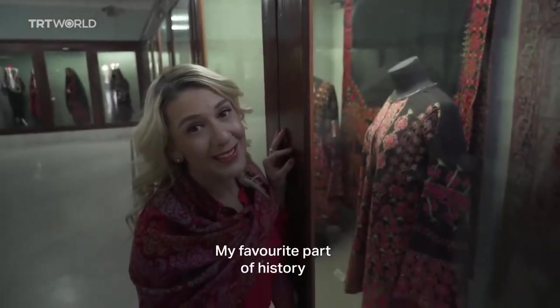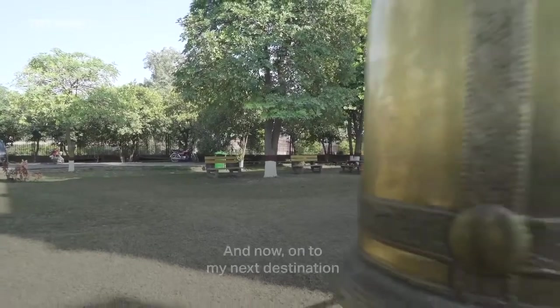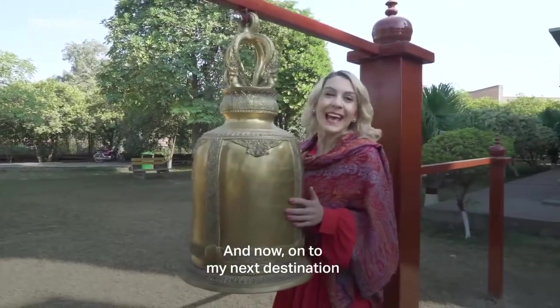My favourite part of history. And now, onto my next destination.